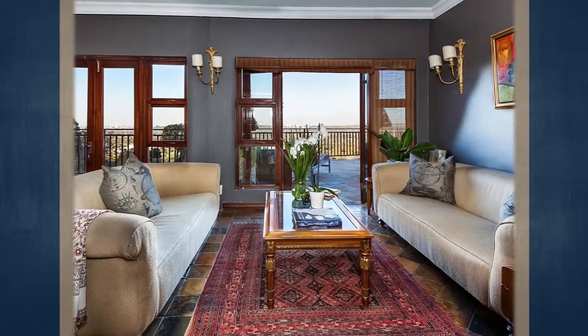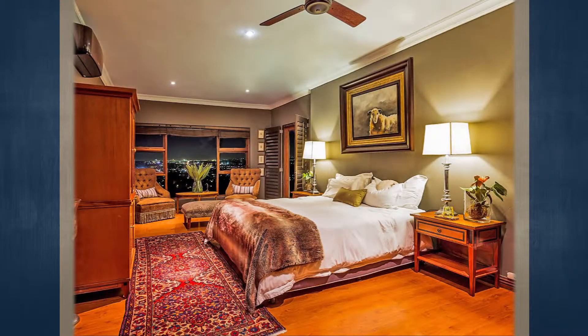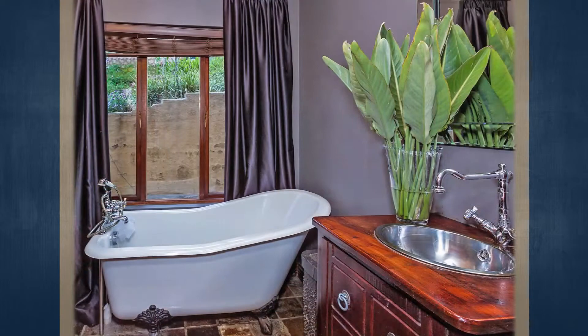This home has been fitted with a combination of tiled and wooden flooring. Upon entering this property, you will have access to an entrance hall, a formal lounge with a fitted fireplace, a dining room, and a fitted open-plan gourmet kitchen which contains a gas stove, ample cupboards, a pantry, and a scullery.